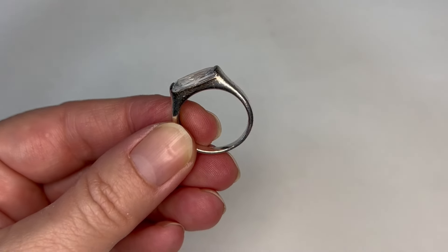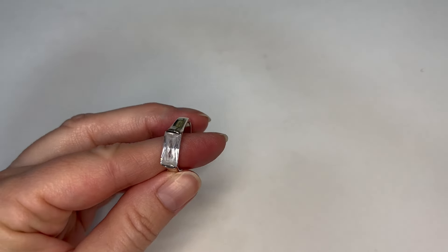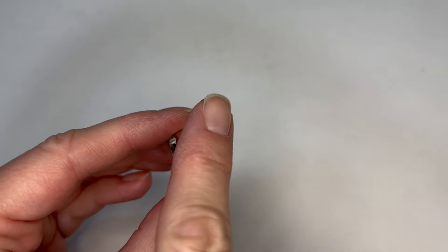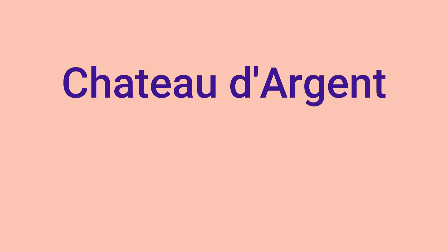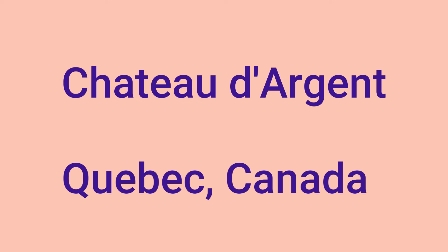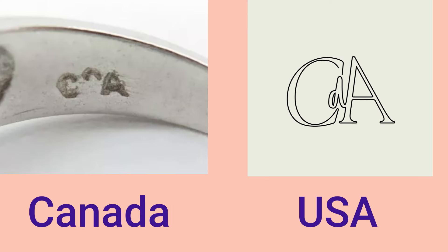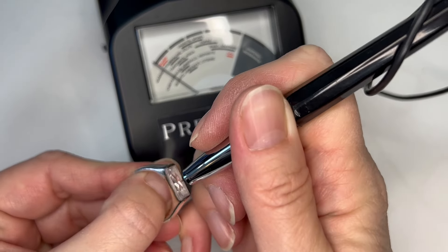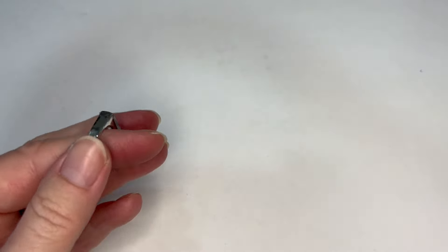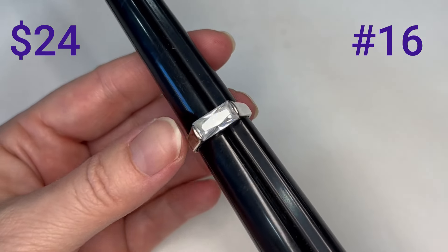We have this ring. It does have a 925 stamp and it's also stamped 8, so I'm assuming it's a size 8. There's also another mark on this ring — it is Chateau d'Argent of Canada. There's also a Chateau d'Argent in the United States, and as far as I can tell these are two completely different companies with the same name. The Canadian company has been around longer. The stone tests as glass. It's a lovely rectangle shaped stone, about size 8.